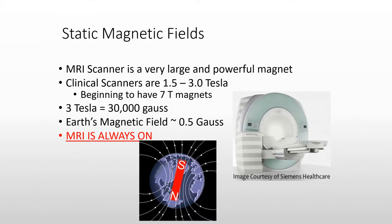The MRI system is a very large and powerful magnet. Most MRI systems operate at 1.5 Tesla to 3 Tesla, which is about 30,000 Gauss. For comparison, the Earth's magnetic field is only about 0.5 Gauss, so we are dealing with a very strong magnet. One of the most important things to know about MRI systems is that they are always on. They are not like other imaging equipment, such as X-ray or CT systems, which only irradiate when the exposure buttons are pushed. The MRI system is different in that it is always on.